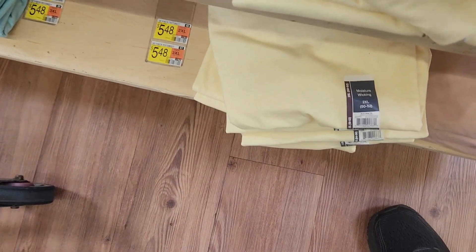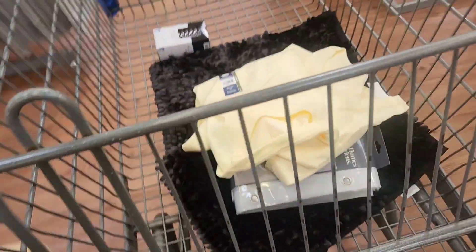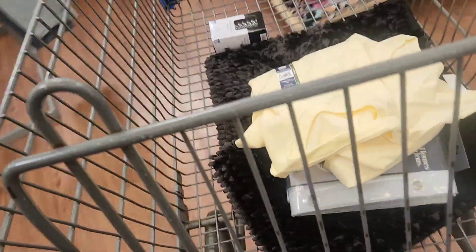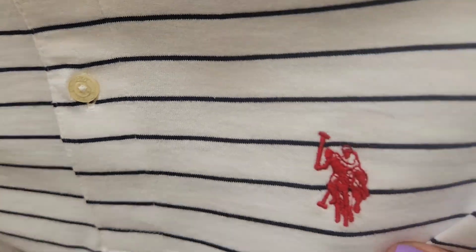Oh I really gotta use the bathroom — but the front bathroom is closed because of the remodeling, so I have to go find another one. Y'all, my dad is talking about whether you can see an extra man on this polo shirt — to me it doesn't look real. Comment down below: is it real? Look at this Christmas shirt.